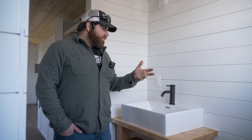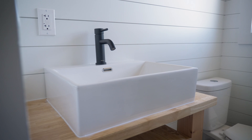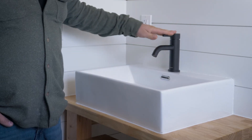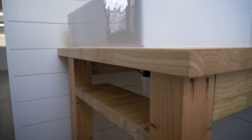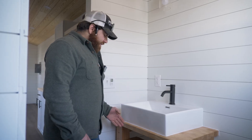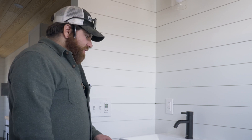Hey everybody, I'm Gabe Gentile, production manager here at Tiny House Those Things. Just wanted to give you a little close-up of our sinks we've been building in-house. You can see we have a stand-on-top vessel sink with a single hole faucet. We actually build the base here out of a butcher block and four by four pine legs, and we make it a little smaller than a traditional sink so you can get a little more room to walk in and out, especially when you're coming out of your shower.